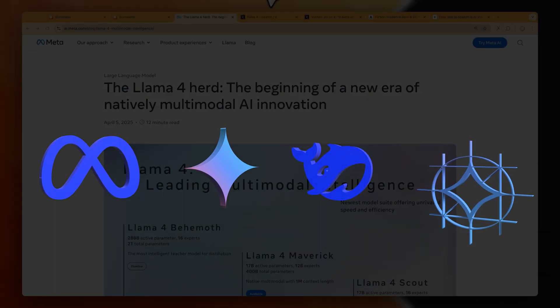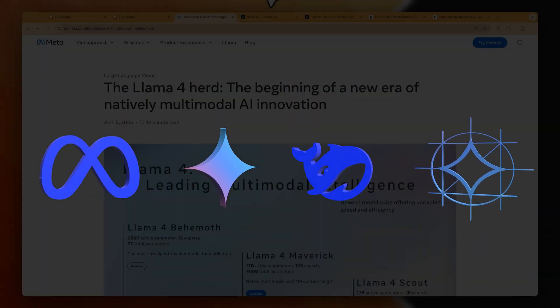Llama 4 vs. Gemini vs. DeepSeek vs. Gemma 3 — who do you think will win? Today we're going to see them compete together. We've prepared two sets of tests.